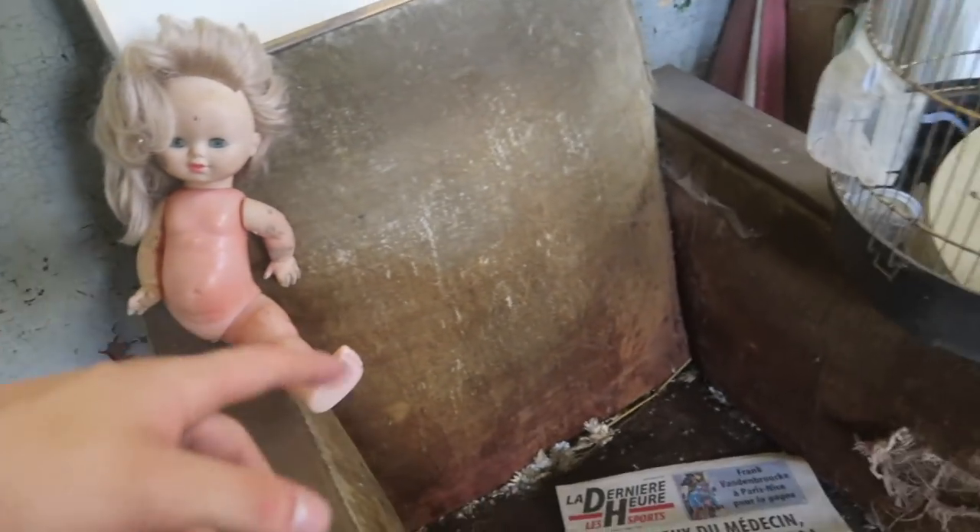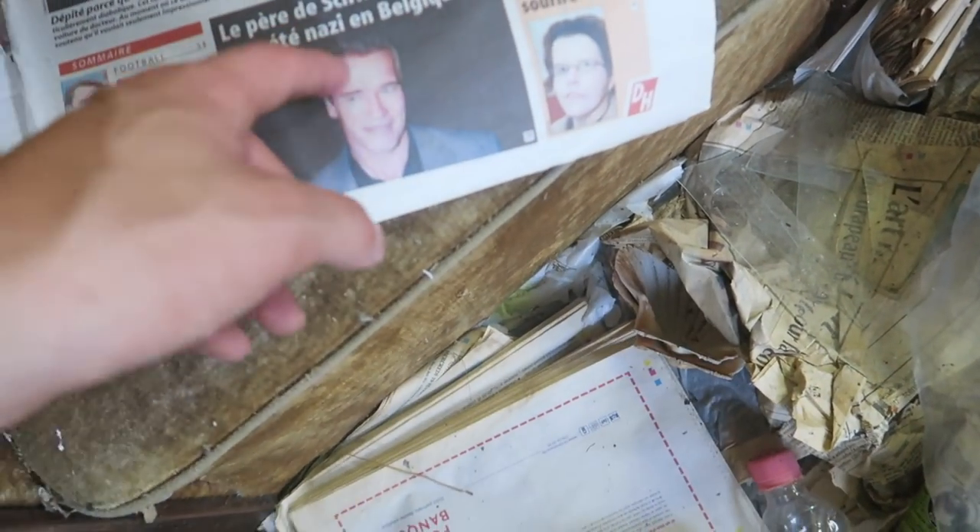We're going to explore the ballroom — we always find some crazy creepy dolls. I don't know, but it's just the truth — we always find scary house dolls or teddy bears like this. And this newspaper is actually quite old.